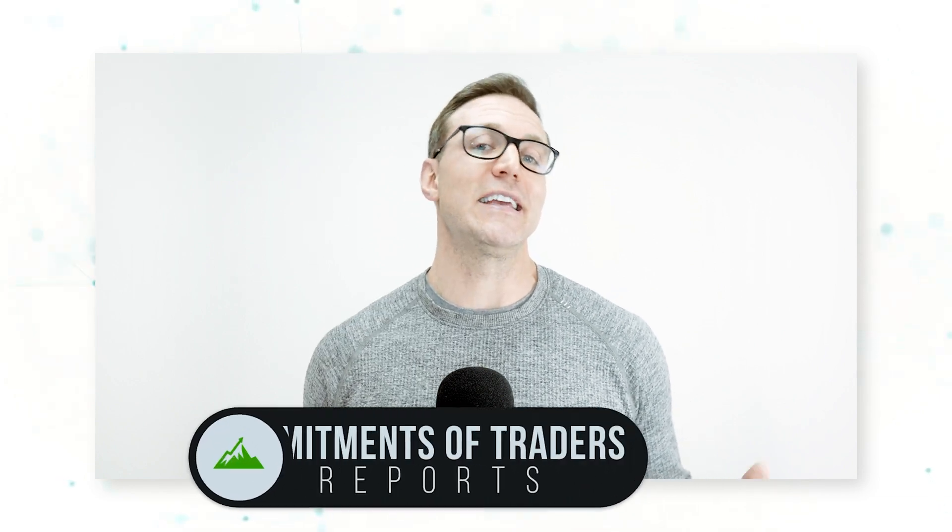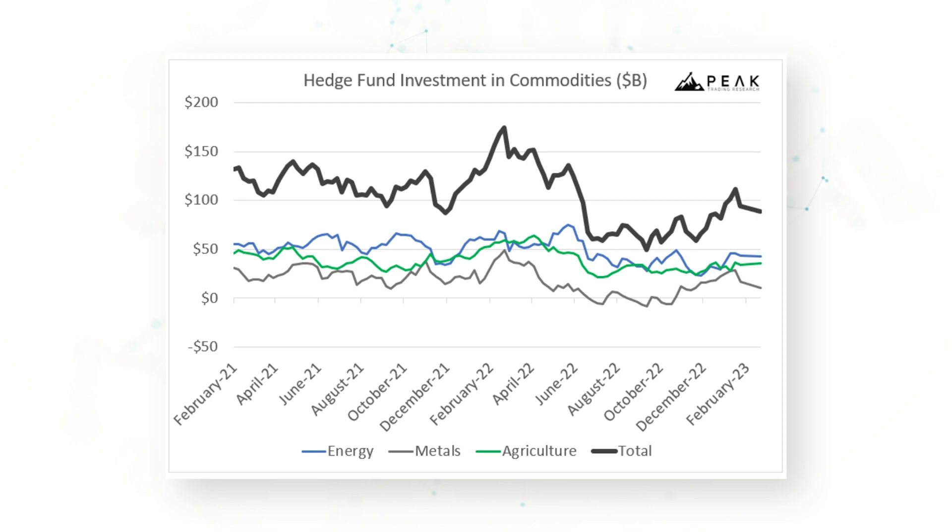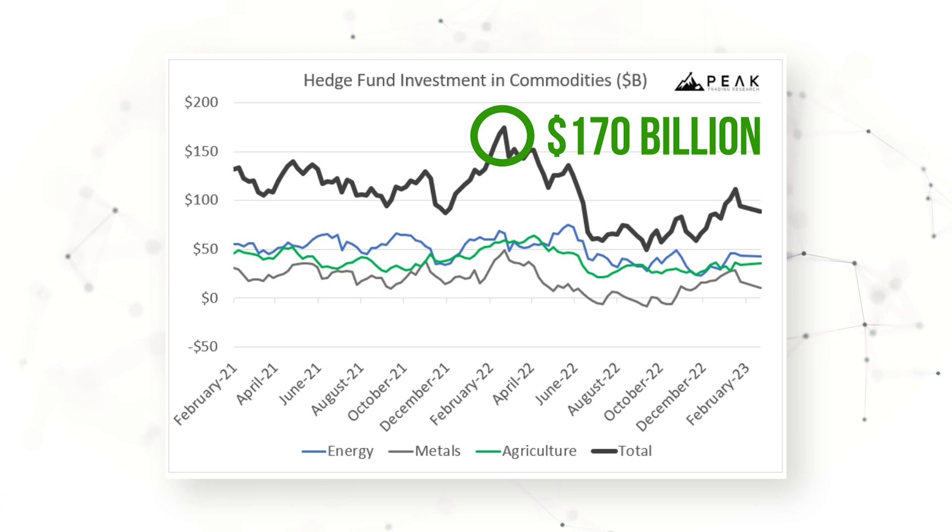So we can see that commodity market prices were accelerating higher in early 2022, but what were hedge funds doing during that same period? We're very fortunate in commodity markets to have these weekly Commitments of Traders reports published by the U.S. government, which shows us aggregate hedge fund positioning. The aggregate investment in commodities from hedge funds across energy, metals, and agriculture markets got up to 170 billion dollars by early March 2022 — decade-high levels. As prices were rising around the Ukraine invasion, hedge fund speculators were buying into that upward momentum and getting longer commodity futures.